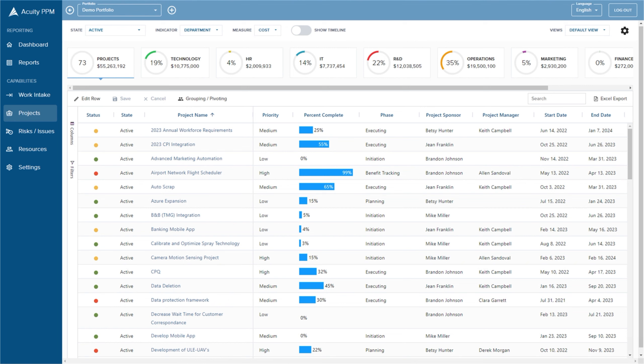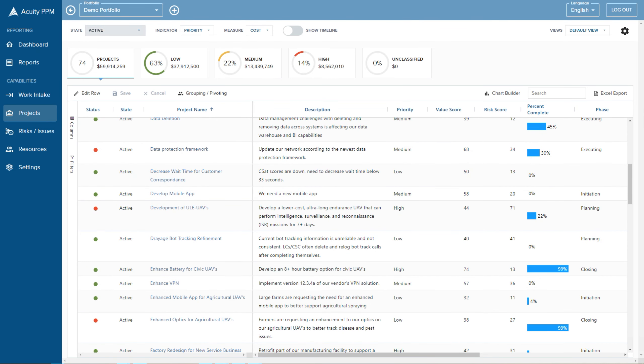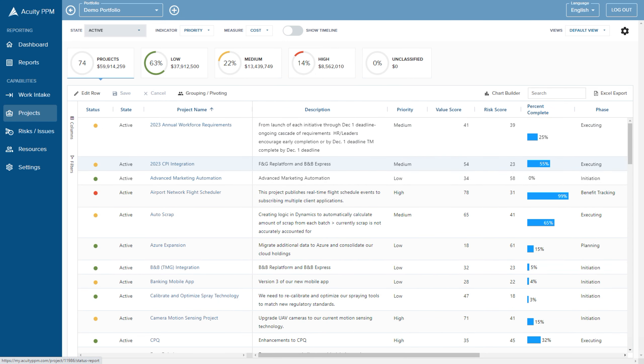Here we've got a screenshot of Acuity PPM — a quick overview of the project list. We're looking at our active projects, and you could certainly review canceled, completed, on-hold, or pending items, but 98% of the time we're looking at active projects. We've got all of our key metadata, and from here we can filter, sort, and group project data to answer the question: what is it that we're working on?